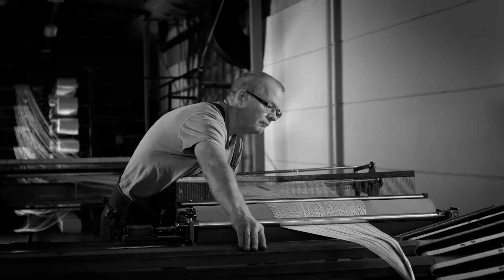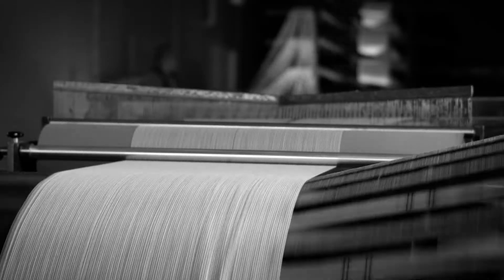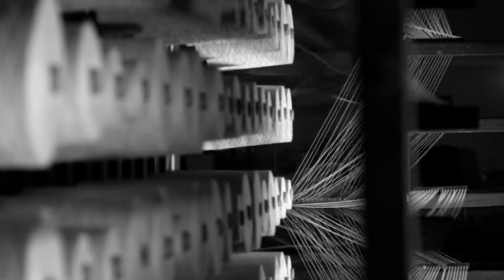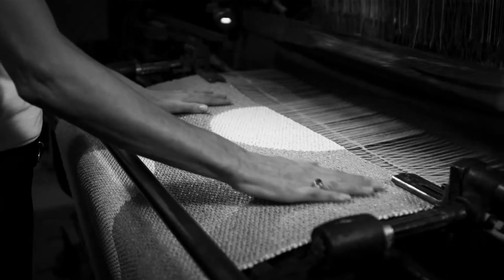In the warp room, the important process of preparing the 1,000-meter high-quality warp for the loom is performed. Each individual thread must then be inserted into the right slit of the loom reed to keep the warp untangled and the weft in position.